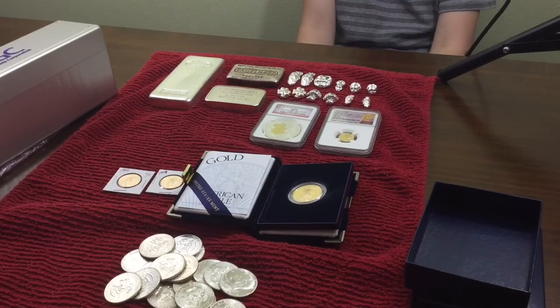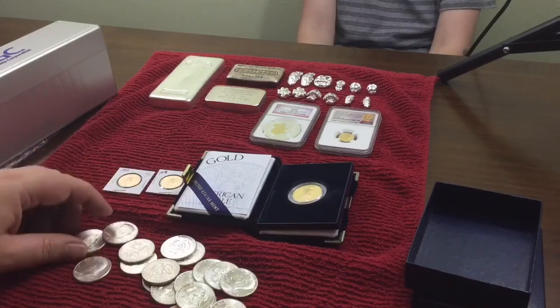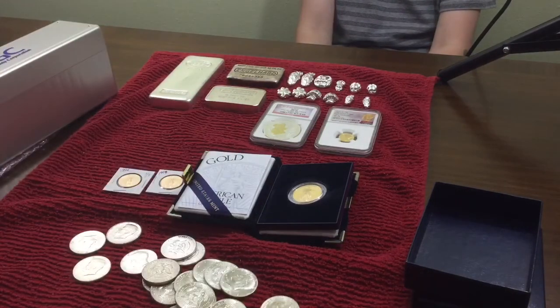For those that like gold, that half ounce proof would be the highlight of the video, and for those that like silver, definitely the bars back there in the background. We're gonna take a little time off so you may not see any videos for a little bit, but hopefully we've given you enough to look at for a while. Appreciate everybody watching - like, comment, and subscribe. Have a great night!